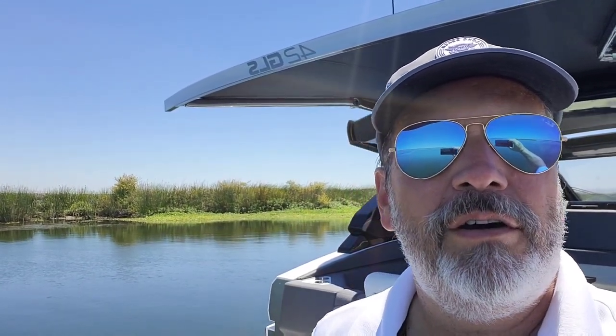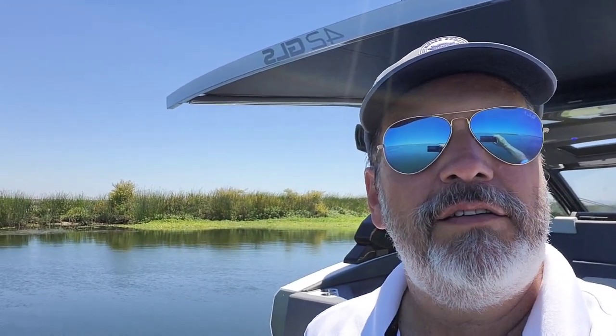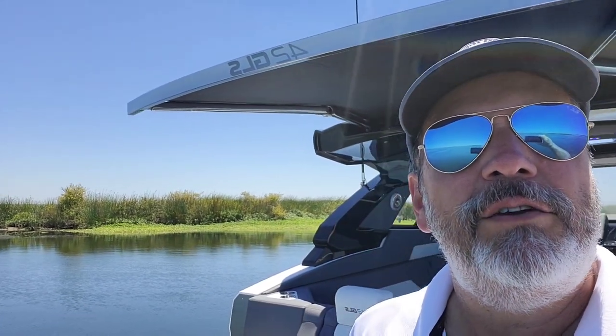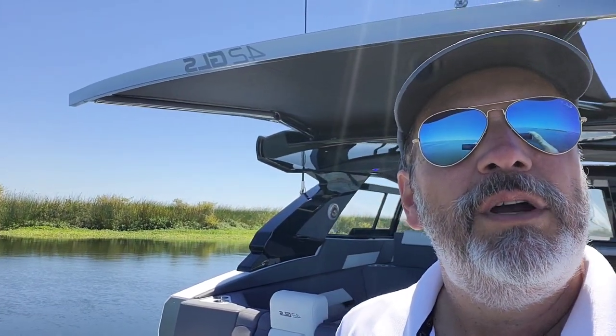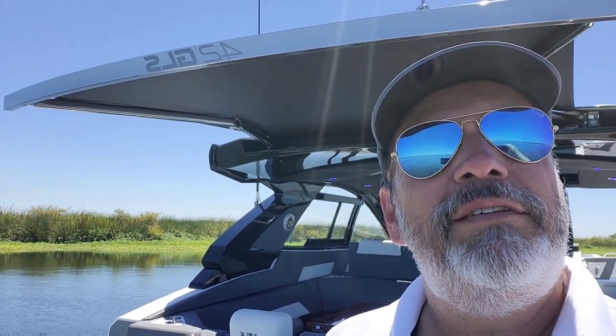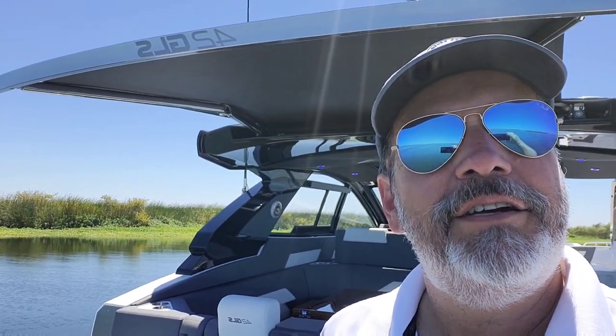Hi, Roy Merlino with Silver Seas Yachts out here in the beautiful San Joaquin River Delta in California on this gorgeous brand new Cruiser Yachts 42 GLS. I thought it would be interesting to show you what this boat can do when she's all set up to party on the hook in an amazing location. Let's take a look.